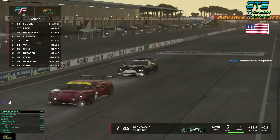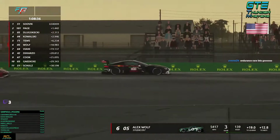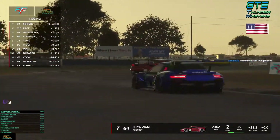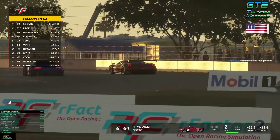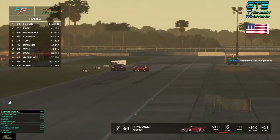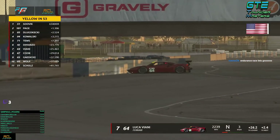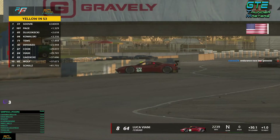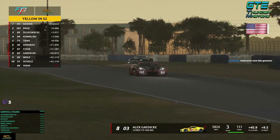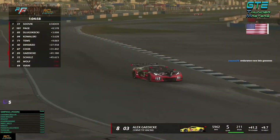Wolf tries to overtake Viani — he goes left, takes the space, brakes late, very brave, and gets the position. But then Viani ramps right into him. It looks like Wolf has some suspension damage — he may continue for now but it doesn't look good. Dimazio uses the chance to overtake Viani. Viani then appears to have a brake failure — Viani is out, DNF. He loses two laps. Wolf is DNF as well. Gattike snatches the position.